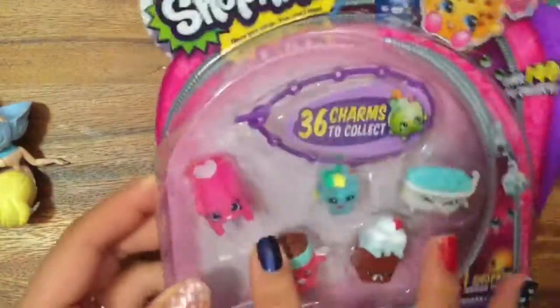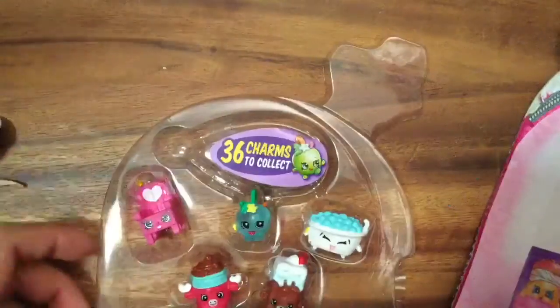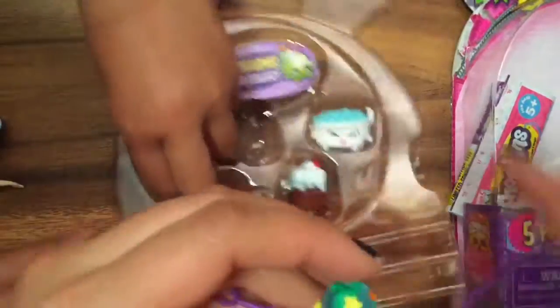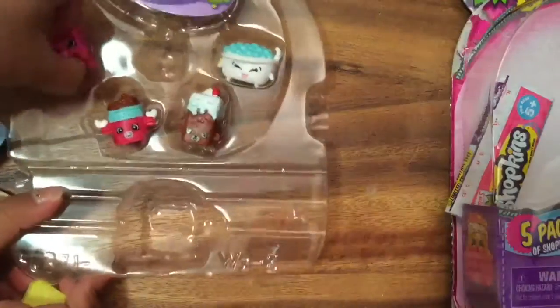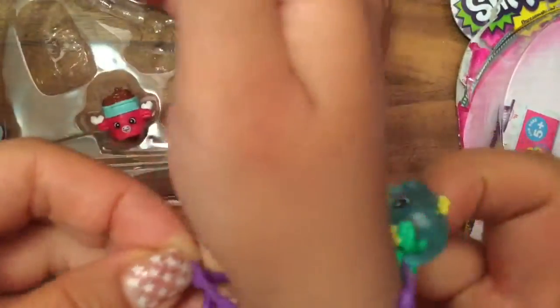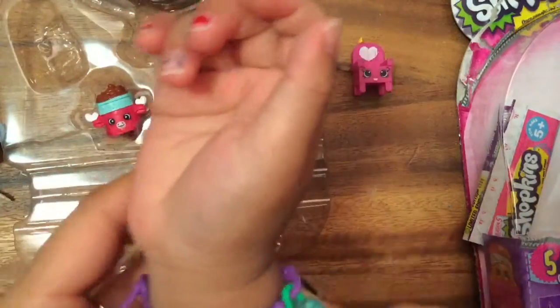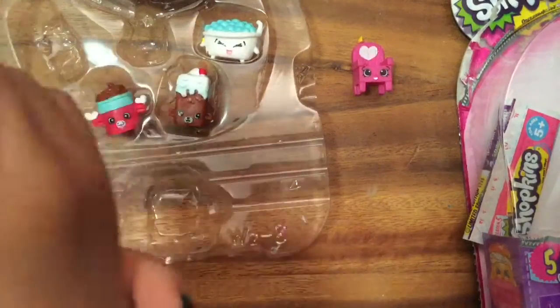So what do we have here? We have a little charm bracelet for our charm. We have Apple Blossom that goes into our charm bracelet. Now we have this translucent Apple Blossom, which is actually a duplicate because I already have an Apple Blossom that's translucent.